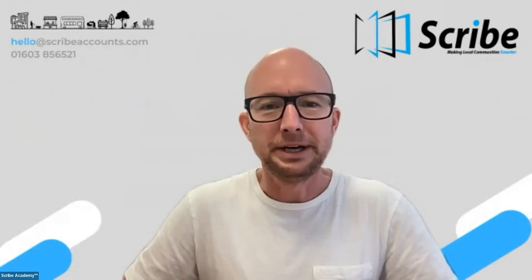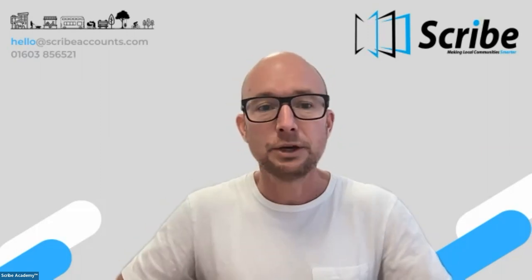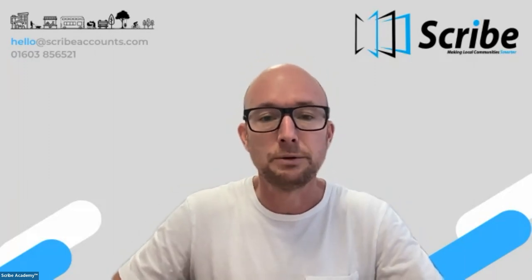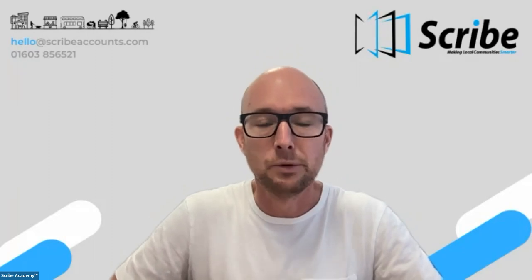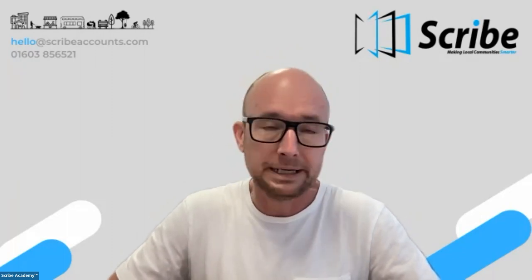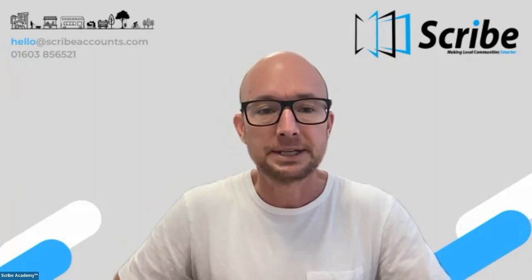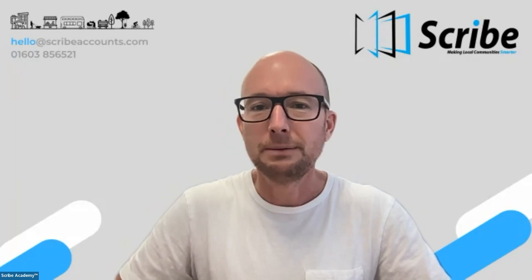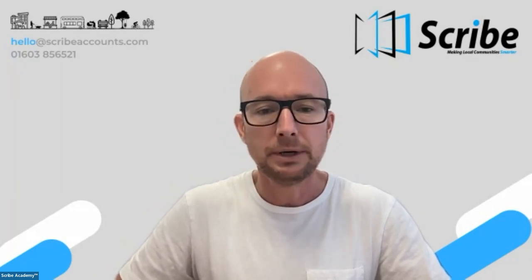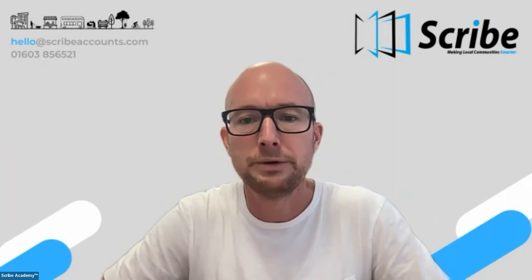Good morning everybody. Welcome to today's webinar on management of memorials in your cemetery. Over the next 60 minutes, Julie is going to give you a whistle-stop tour of how to manage memorials. Then we'll play a video of my colleague Nathan giving an overview of our cemetery product — that'll be about four and a half minutes — and then we'll jump into Q&A. Julie is the chief exec of the Institute of Cemetery and Crematorium Management.